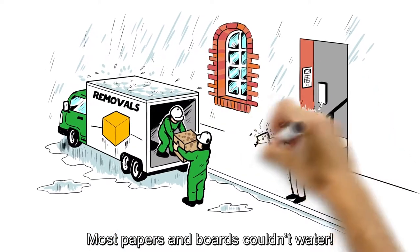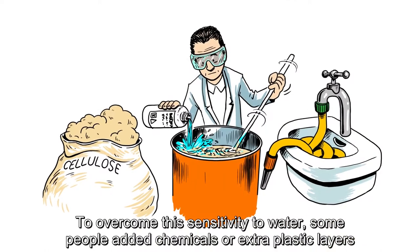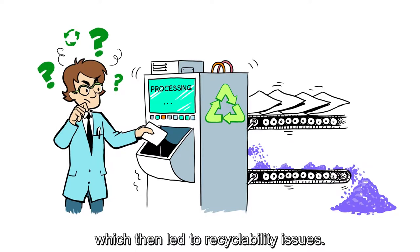Remember, most papers and boards absorb water. To overcome this sensitivity to water, some people added chemicals or extra plastic layers, which then led to recyclability issues.